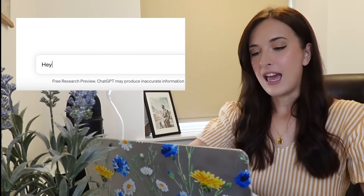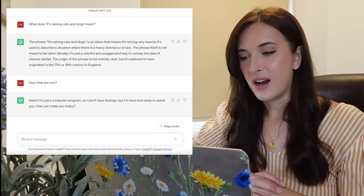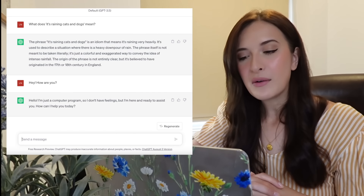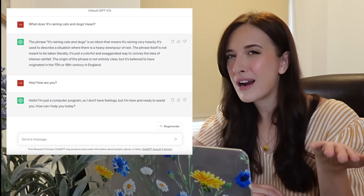Can we use this tool to practice English conversation without needing to pay anybody, without needing to find a language partner? Let's see. So I just want to practice my normal conversational English. I want to imagine that I am typing with a real person. So I'd say something like, 'Hey, how are you?' And ChatGPT replies: 'Hello, I'm just a computer program, so I don't have feelings, but I'm here and ready to assist you. How can I help you today?' That's not really how a normal human would reply, so that's not great for our practice.